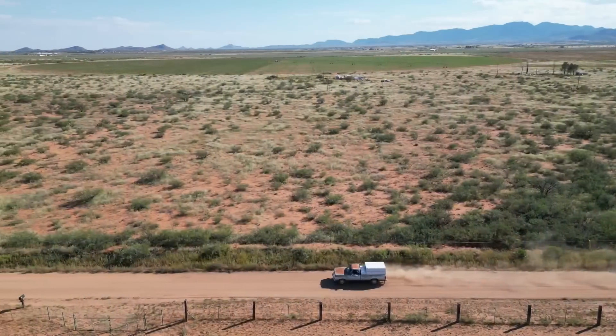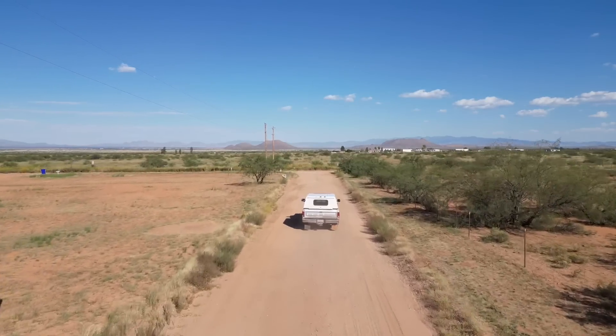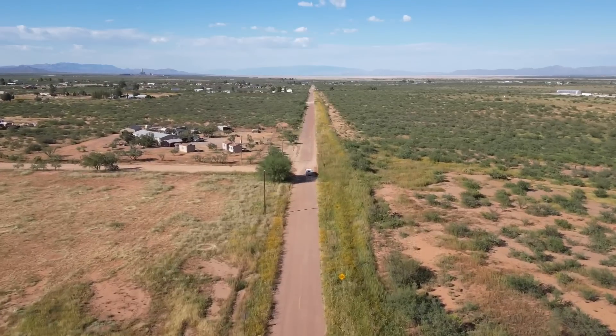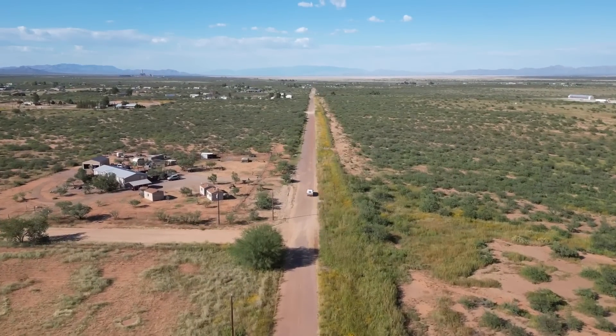Hey guys, welcome back to another video. If you are new here, my name is Travis. This is my dad — his name is Rick. Right now we are headed out to a town called Cochise. It's a pretty remote part of Arizona, because we've got word that there is a 1960 Galaxie that's been sitting in a field for about 20 years and hasn't run. We're going to head out there, find it, and see if it will run again.